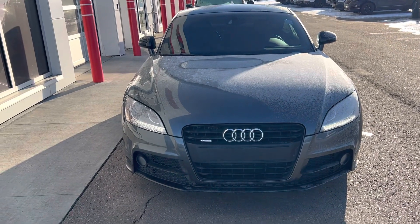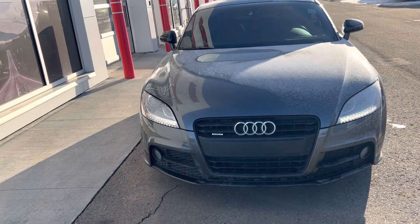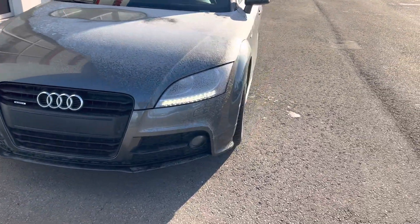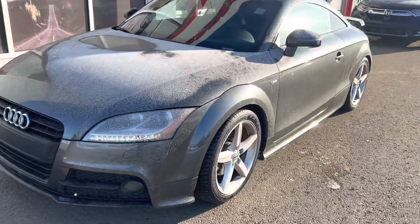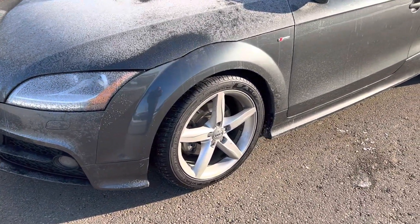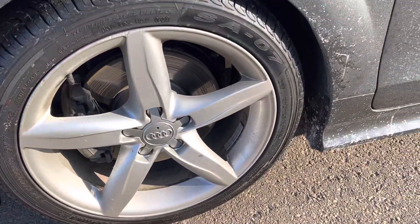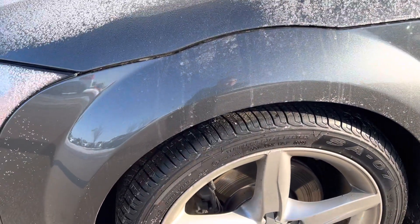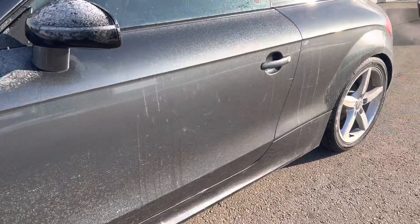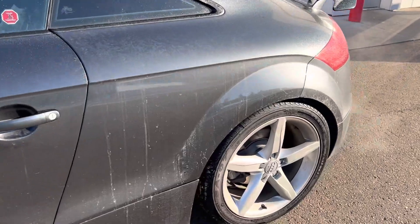Hi, this is Bob from St. Albert Honda. I want to do a quick walk-around video of this 2015 Audi TT. This guy's got a 2-liter turbo in it. Sorry, it is frosted up — this one does have an aftermarket exhaust system.